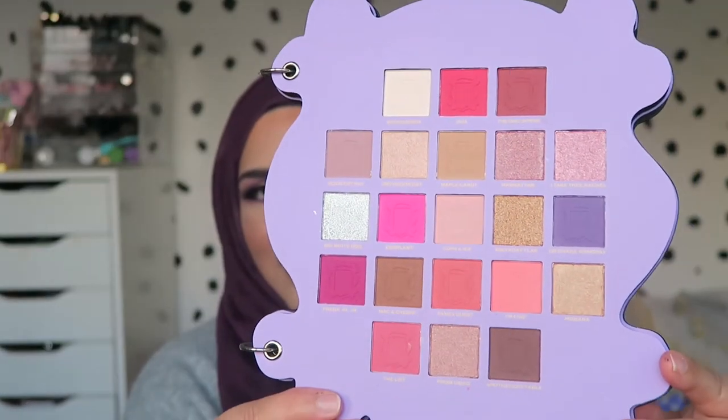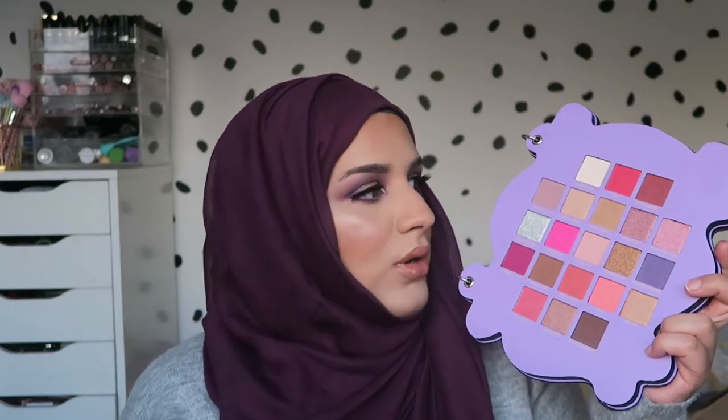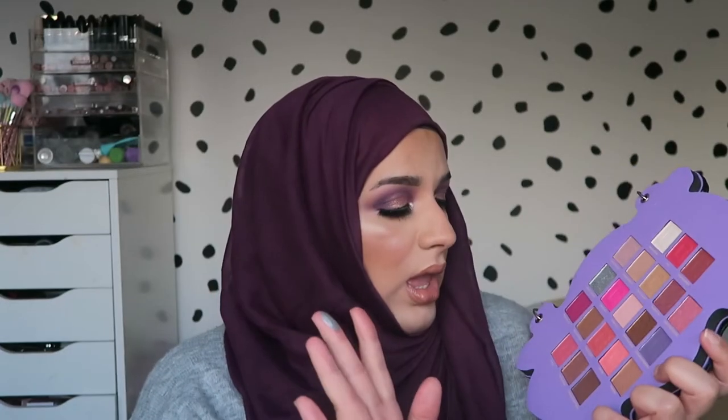I actually like the names of the shades in this palette and I think it's just such a pretty palette. There's not much you can do with it in terms of crazy colorful looks apart from maybe this color which is eggplant. If you're into your nudes and pinks, this is a really nice palette for you.